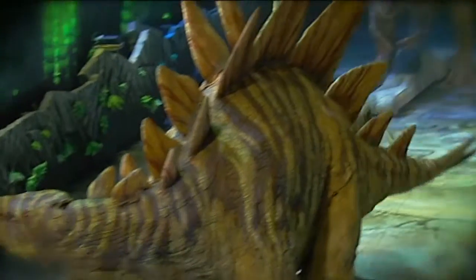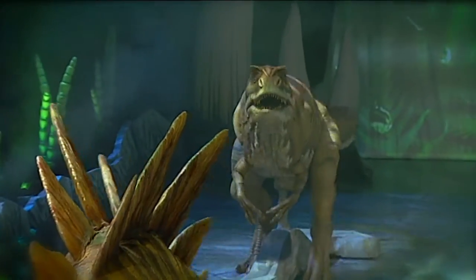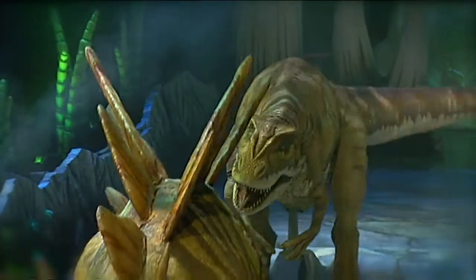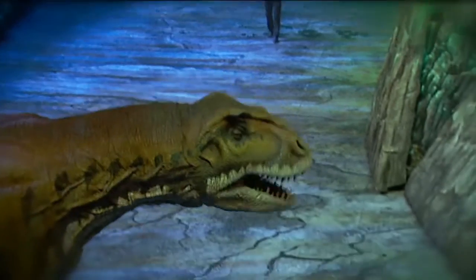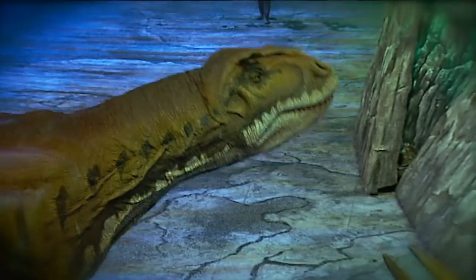All of this evidence has helped researchers figure out a lot about these creatures — like how they moved, how they looked, what colour they were, and even how they might have acted — all without ever having to see them in the flesh.